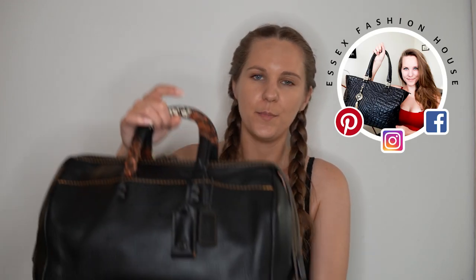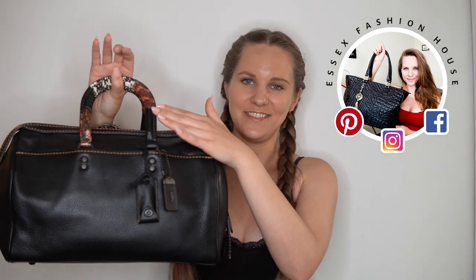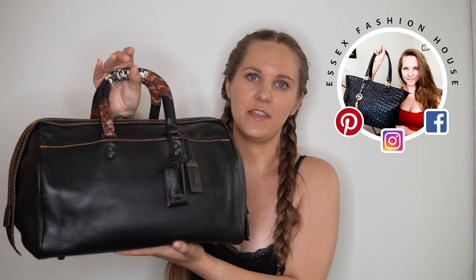Hi guys, welcome back to the Essex Fashion House channel. Today I'm going to show you this beautiful Coach Rogue satchel with the Patchwork Snake Skin Handles. This bag is super rare — they don't make these anymore. They didn't make that many of them and they hardly ever show up for sale. This bag retails for $1,300 and it is a work of art.